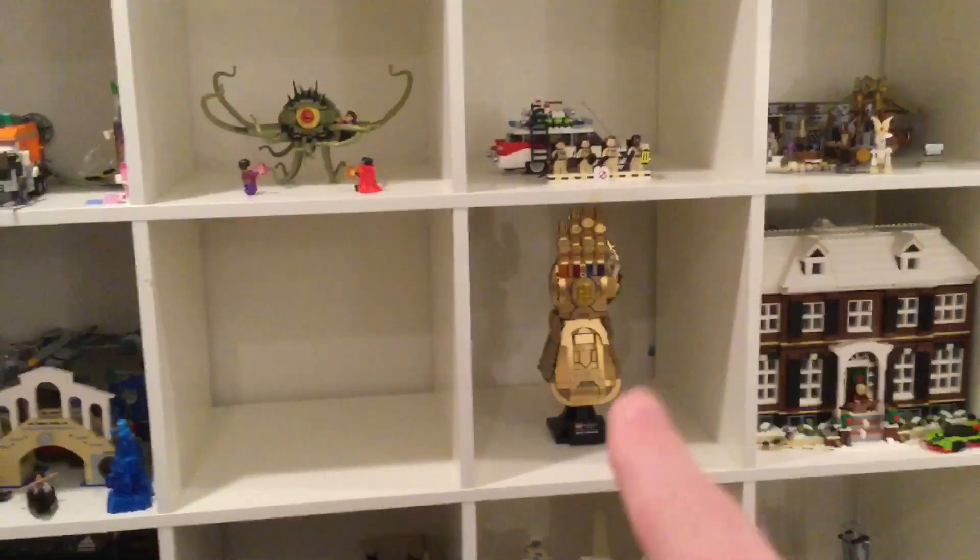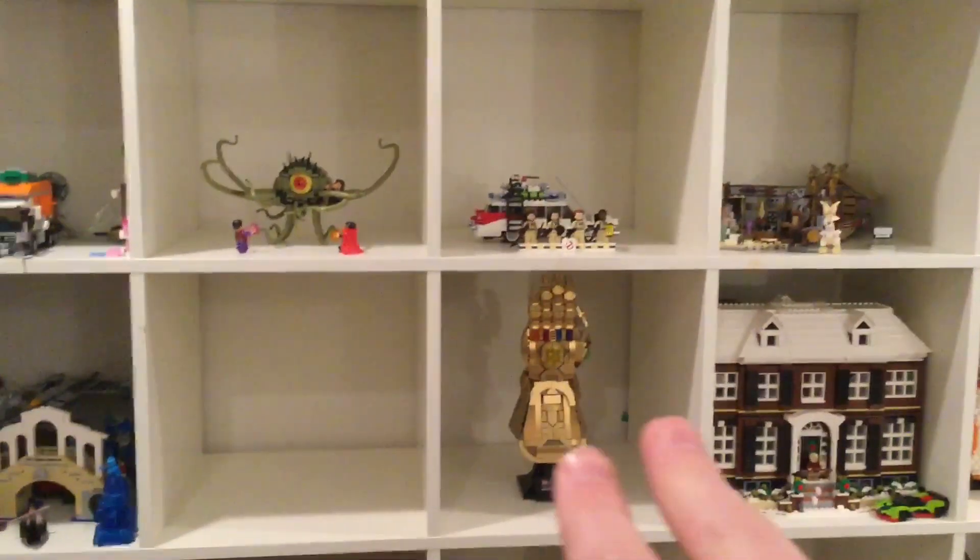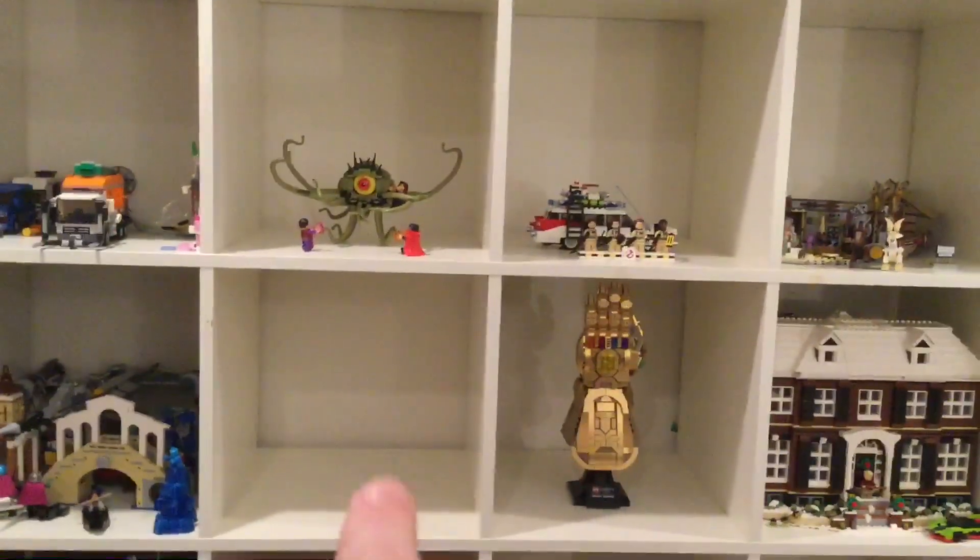It's just so beautiful and it comes with all these great minifigures. It's a great display set and it will be going right next to my infinity gauntlets, because the nano gauntlet is actually going to go right next to that infinity gauntlet — they're going to be on the same shelf. And then my Sanctum Sanctorum is going to go right there. I'm really excited for all of that.